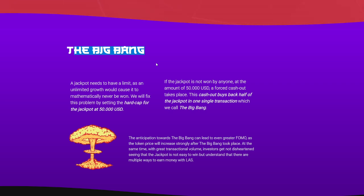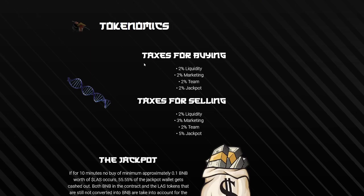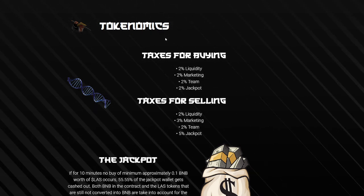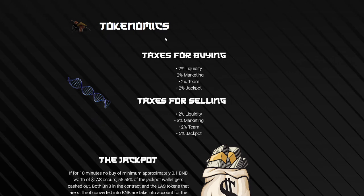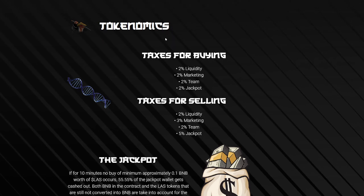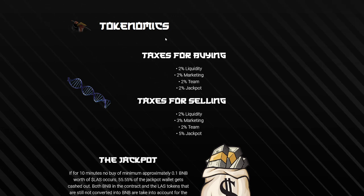With great transactional volume, investors who don't win the jackpot understand there are multiple ways to earn money with LAS. There are also tokenomics to cover. Taxes for buying: 2% liquidity, 2% marketing, 2% team, 2% jackpot. Taxes for selling: 2% liquidity, 3% marketing, 2% team, and 5% jackpot.